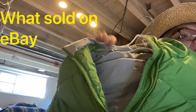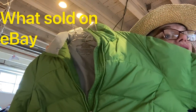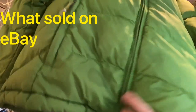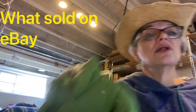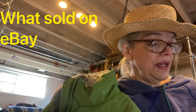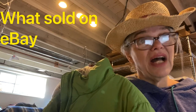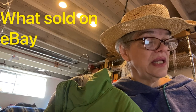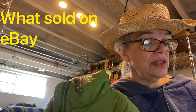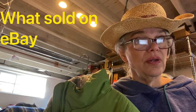This is an LL Bean women's green warm goose down insulated jacket, medium — but it does have a big stain on it. I didn't see that until I got home and I'd paid $13 for it based on sell-throughs of unstained versions. I couldn't sell it for what I thought, but I did sell it for $34 and made $9 on it.